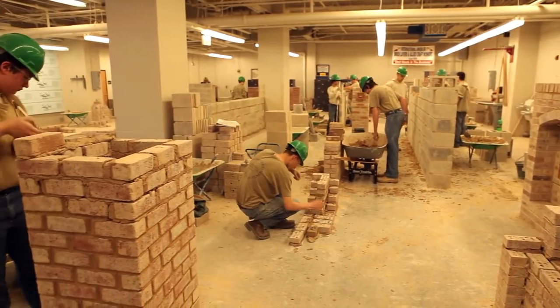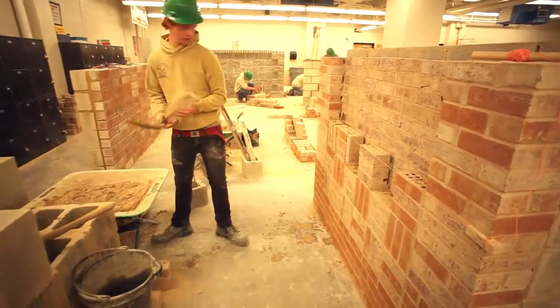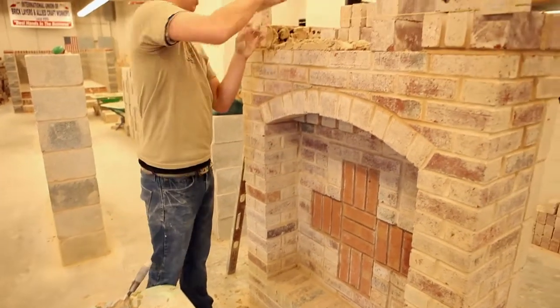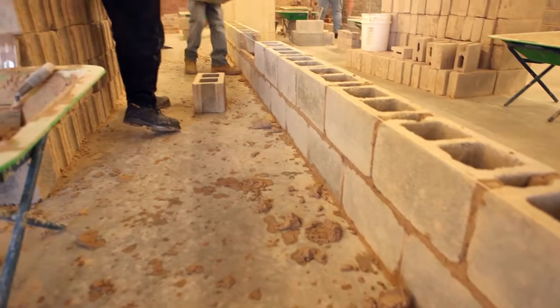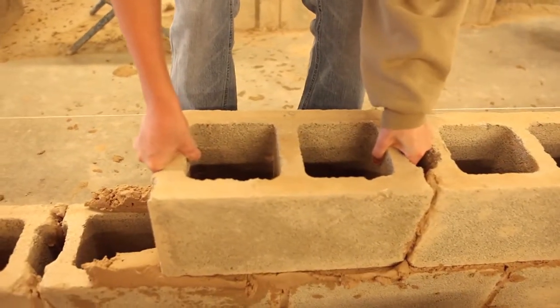Students will gain valuable experience preparing them for an entry-level position in masonry or concrete. Students build projects from corners and walls to fireplaces and arches, and will work with brick, block, stone, and glass block. A lot of what we do now are fairly simple projects just to strengthen our skills — the basics that are needed for industrial-sized jobs or residential work.